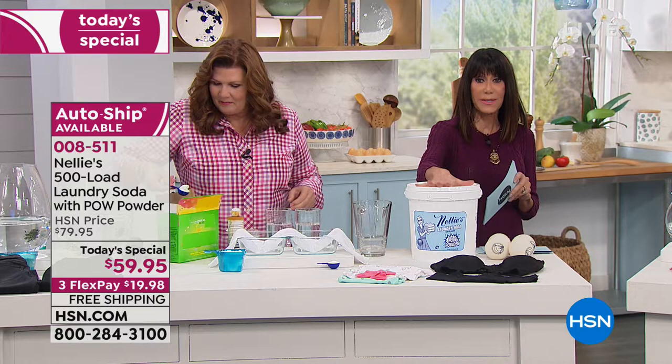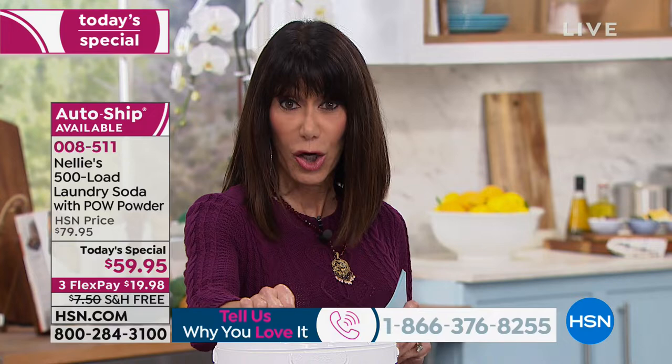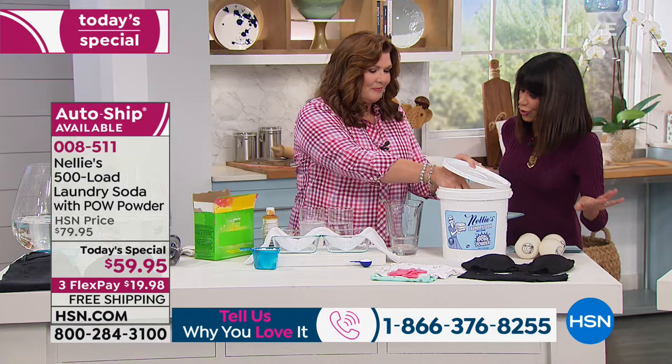On our website we have a 350-load, huge customer pick at $61.95. So this is a phenomenal buy. We're also going to invite you to pick up the Lambie balls at the same time because these cut your drying time — 100% New Zealand wool. But it starts with the detergent.